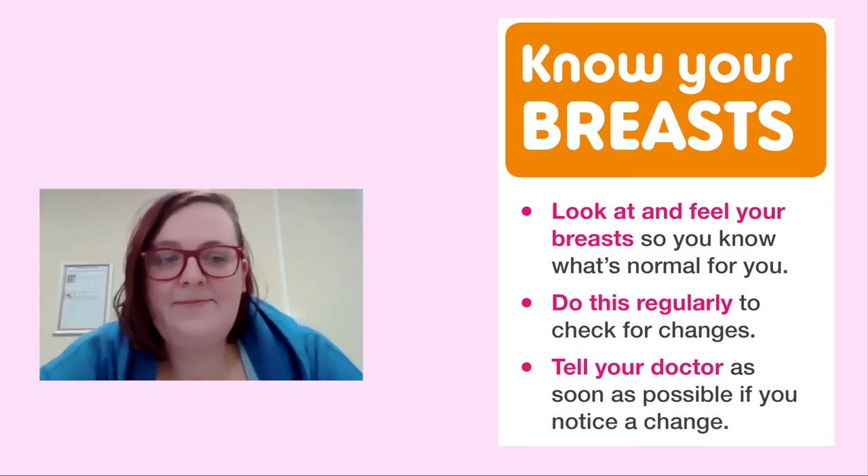Know your breasts. Look at and feel your breasts so you know what's normal for you. Do this regularly to check for changes. Tell your doctor as soon as possible if you notice a change.